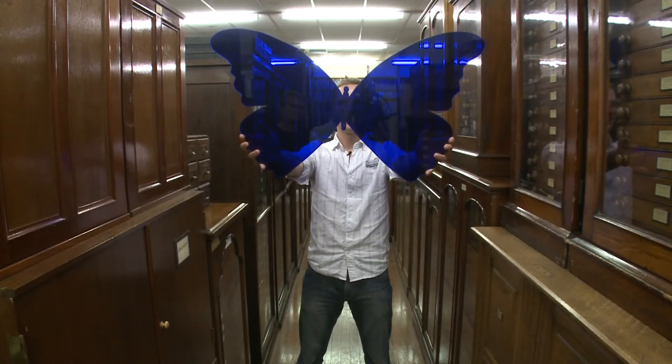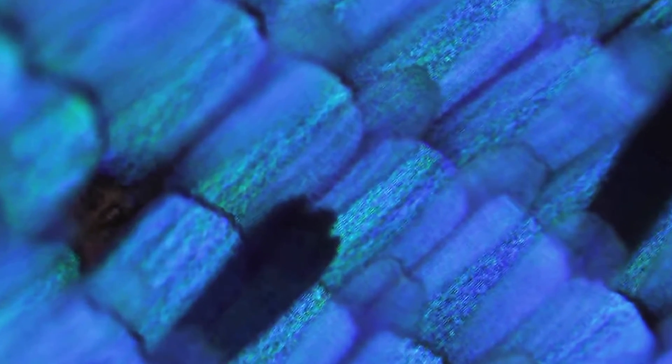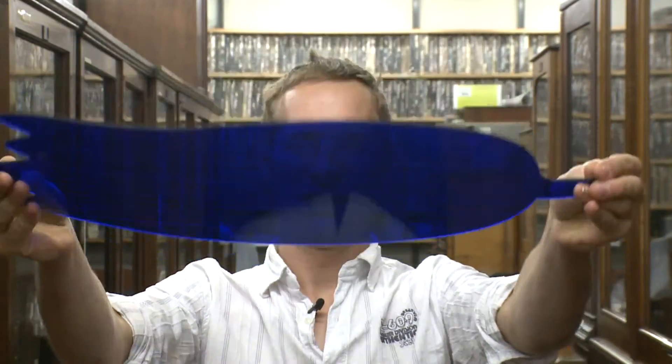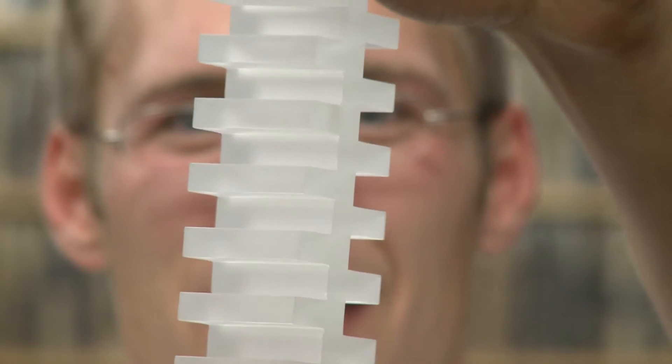If we take a butterfly wing and put it under a microscope, we see thousands and thousands of small little bright blue scales. Each of these scales is covered by little ridges running across the scale. Each of these little ridges, if you cut right through them, look like a Christmas tree. This structure is finely tuned to reflect only the blue part of light, so the butterfly appears bright blue.